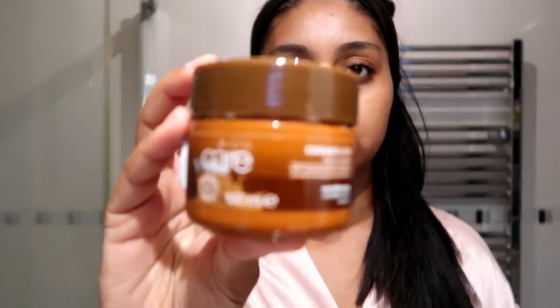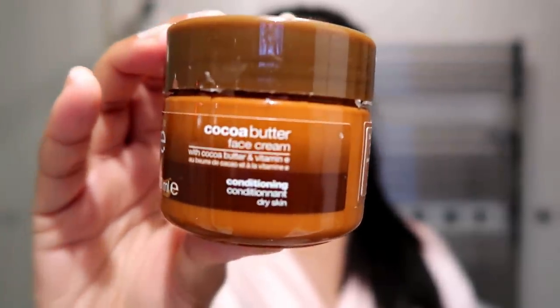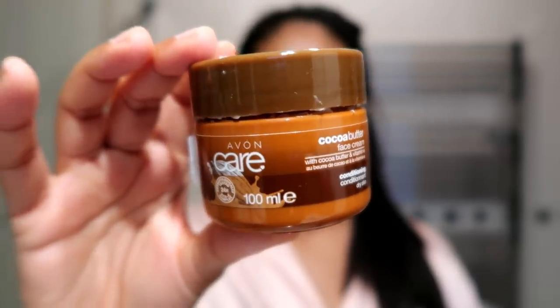The next one is super affordable — it's by Avon. It's this cocoa butter face cream and I got it for about £5 on Amazon, or you can get it through an Avon representative. I've finished this one, it's so good. If you have dry skin, you're going to love this moisturiser.